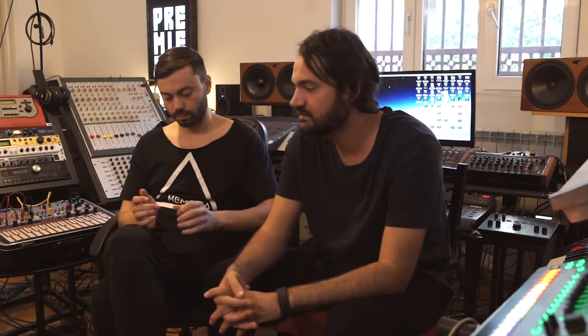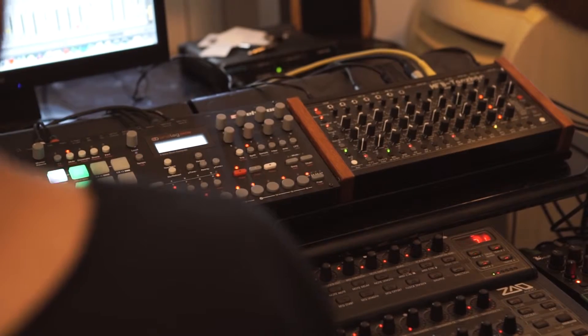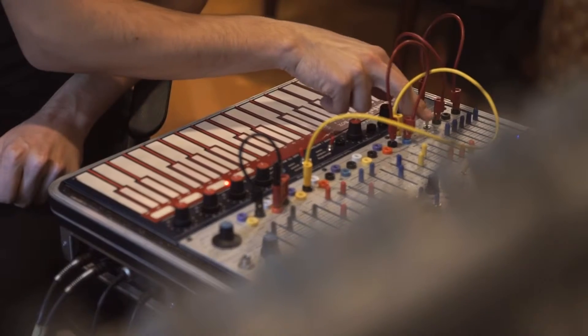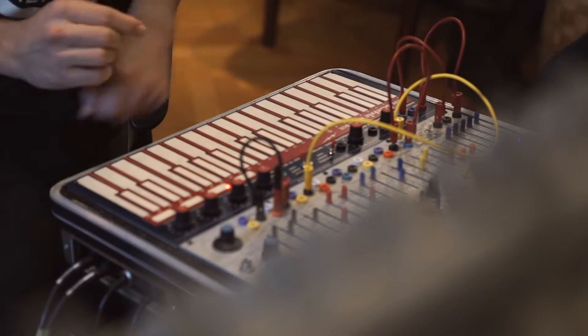We want to cover the basics and then we're thinking to extend the rack wherever it goes. And of course a lot of external processing and mastering as well. We wanted to expand the studio as much as possible in all the ways.